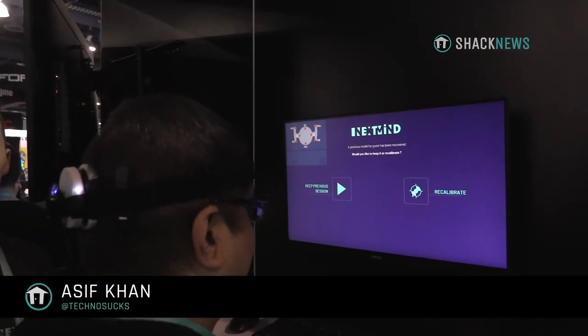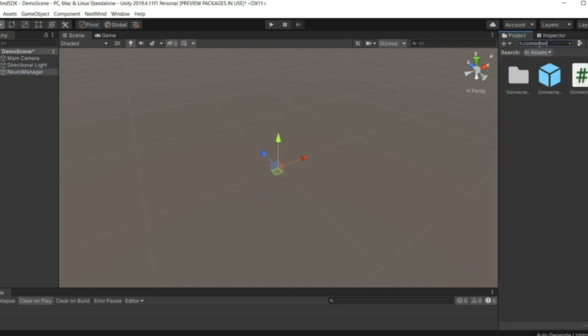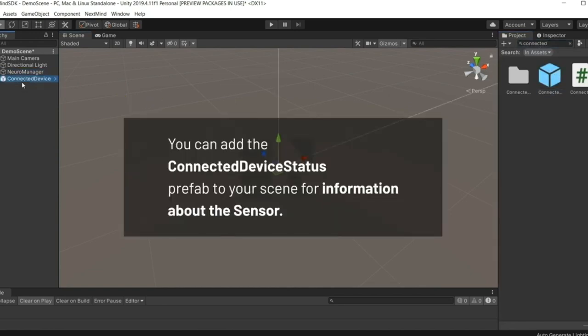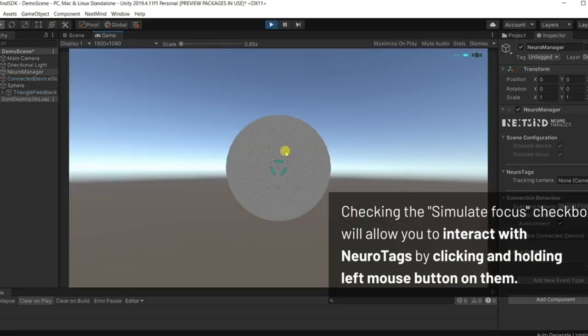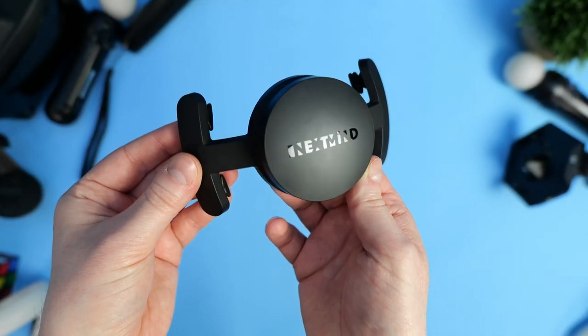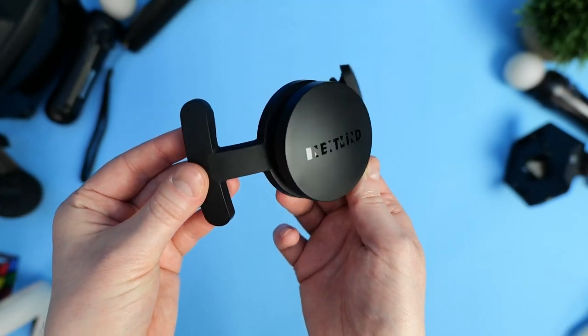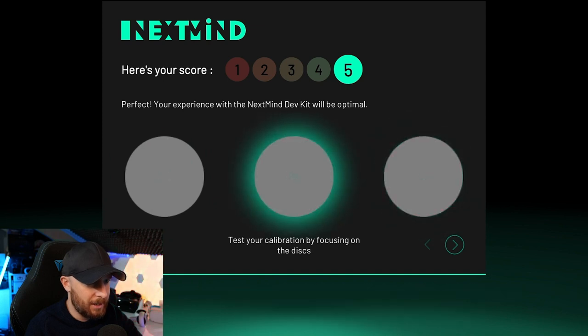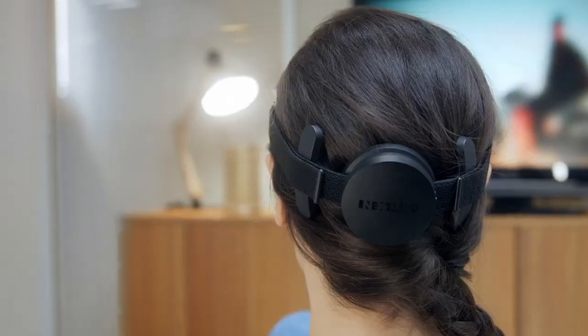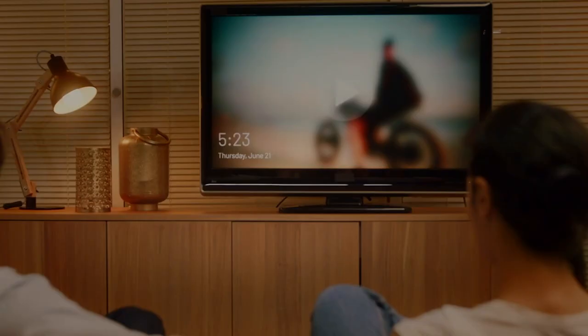At the moment there is a toolkit for developers. You can already download it and write games and programs with the ability to control thoughts. You don't even need the device itself to write the code — there is the possibility of simulating thoughts. But for a complete set and testing, it is better to purchase the device itself. Many video bloggers have already tried the device and confirm that it actually works. For many, the device feels incredible simply because of the ability to control with thought, which is a completely unique opportunity even for our time.